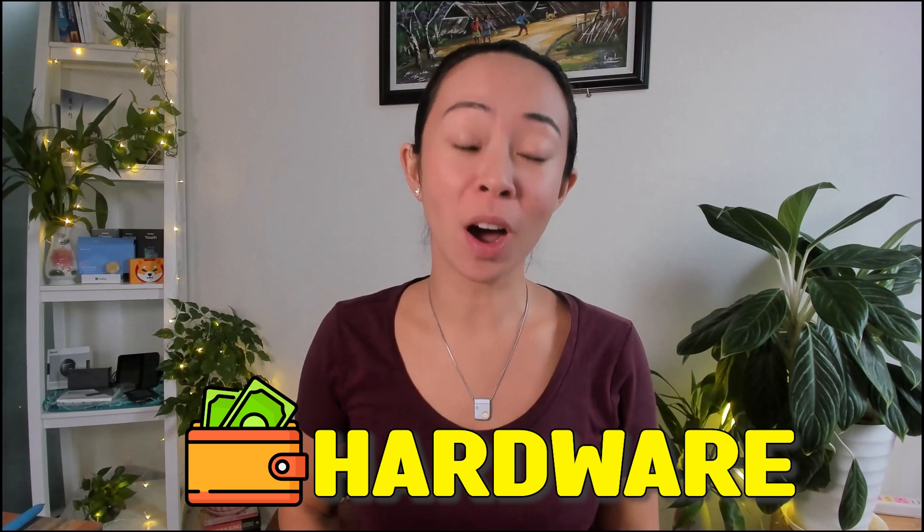Tangem and Cypherock are two really awesome card-sized crypto hardware wallets. But which one is actually the safer one and which one is the best fit for you? Today we'll break down the pros and cons of the Tangem and the Cypherock wallet so you can make an informed decision.